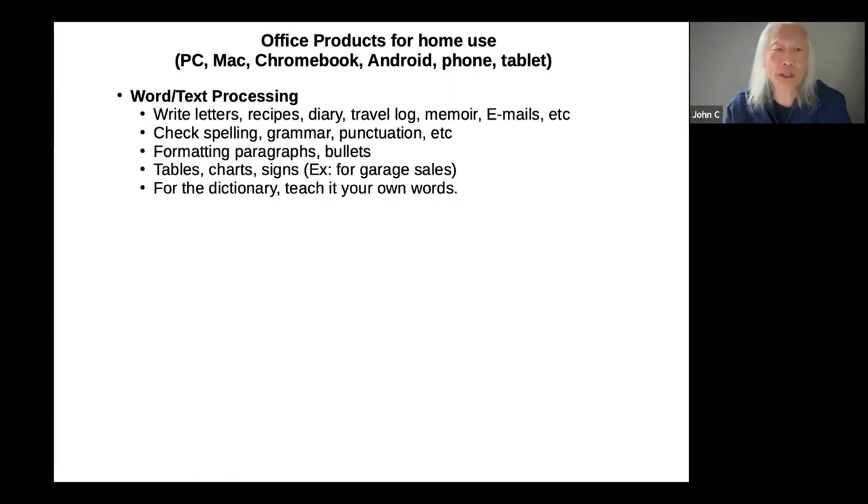Let's talk about word processing, or text processing, as many of us also know it. Most people think word processing applies really to offices, and many people say they use email to write letters. But how about things like recipes, a diary or travel log, or your email? The advantage of writing something in word processing software is that it can check spelling, grammar, and punctuation. If you need to format a paragraph, you can use word processing for formatting paragraphs, bullets, line items, or tables and charts.